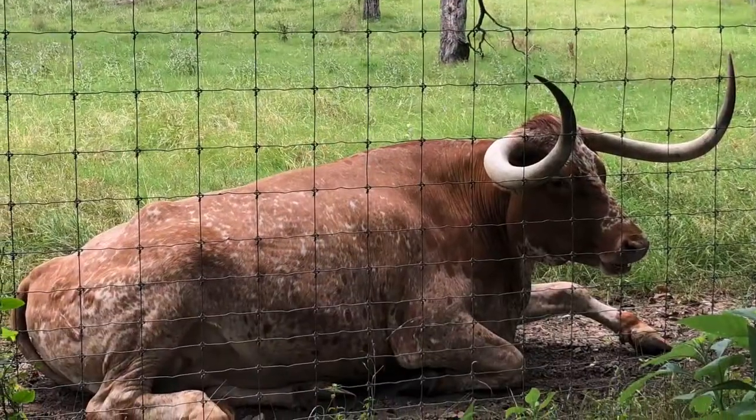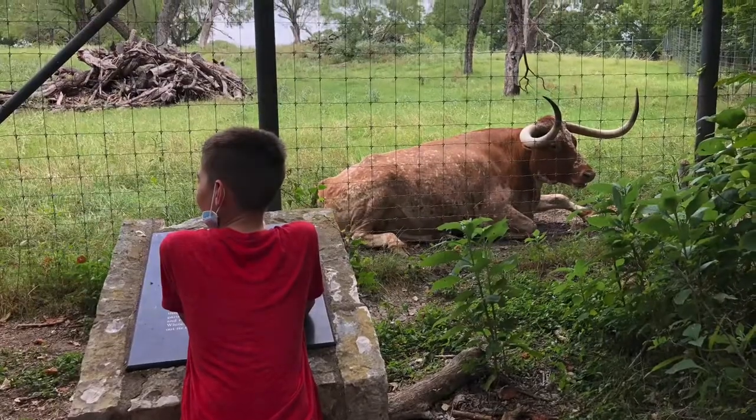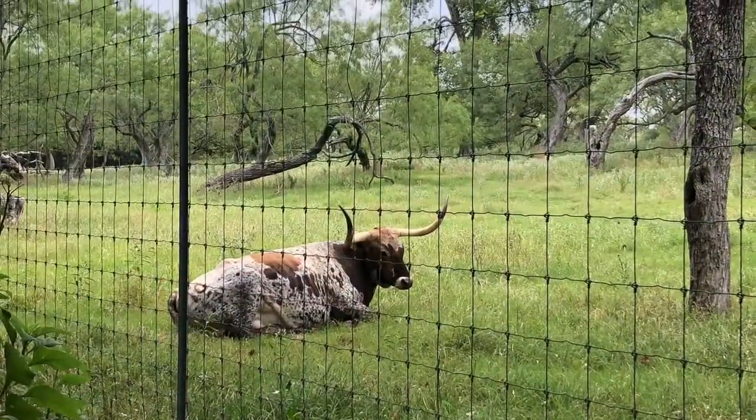We finally found two longhorns and they were sitting right by the fence. It was so cool to see these majestic creatures up close.